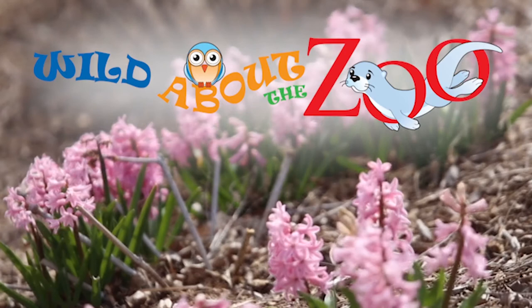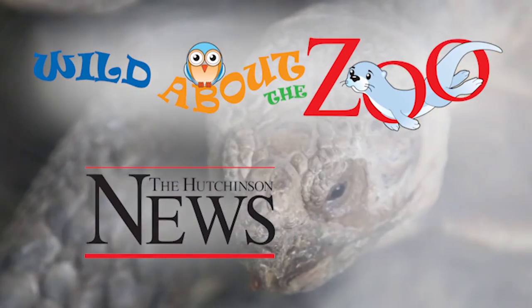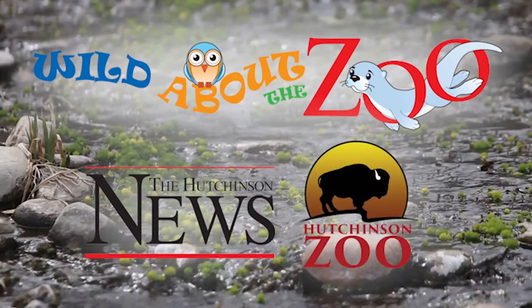Wild About the Zoo is presented by the Hutchinson News, in partnership with the Hutchinson Zoo. Hi, welcome to Wild About the Zoo. I'm Adam Stewart with the Hutchinson News, and with me today is Molly Foster, a zookeeper at the Hutchinson Zoo.